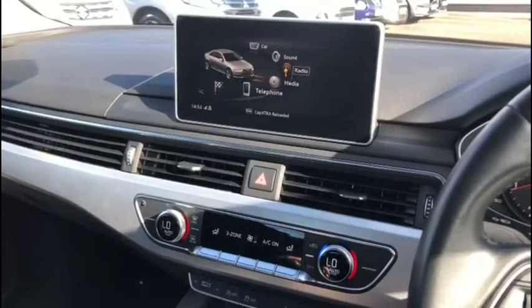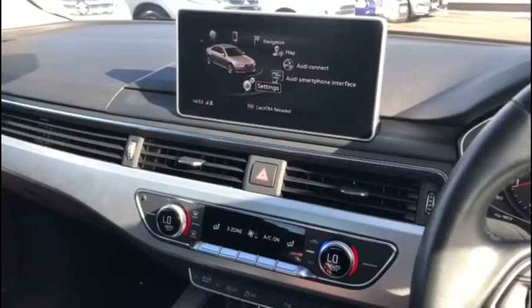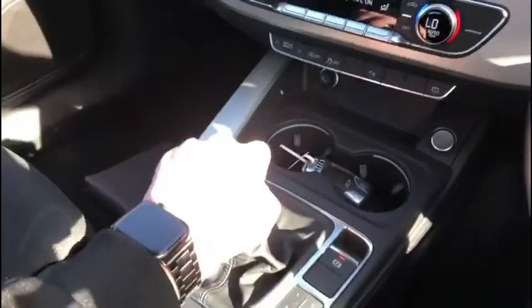We've got the dual zone climate control just down below as well, so both the driver and front passenger can have separate temperature settings if they wish — so no need to argue if the car is too hot or too cold. Everyone wins.